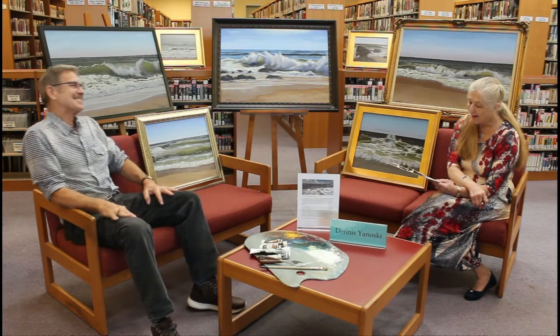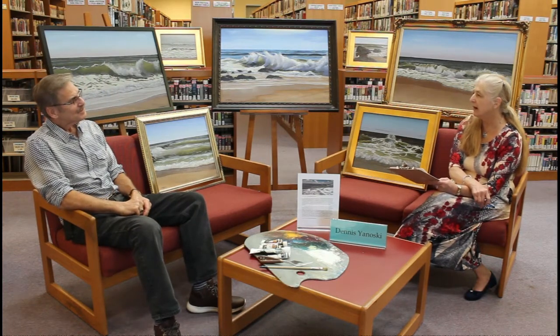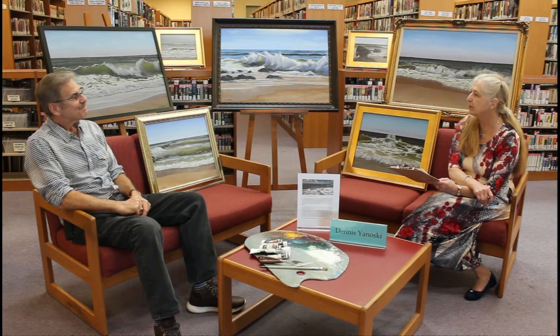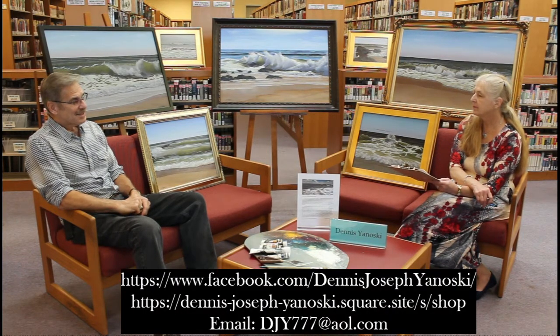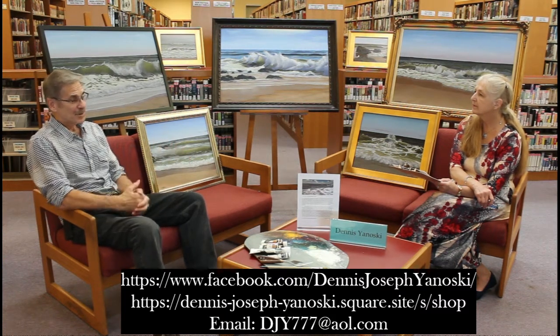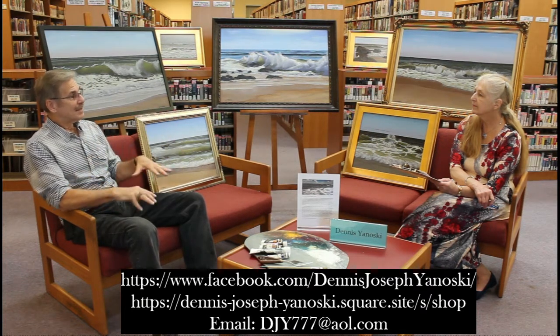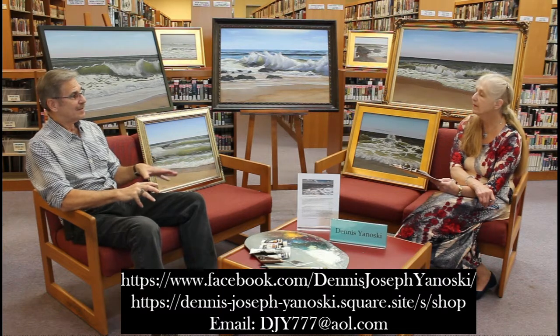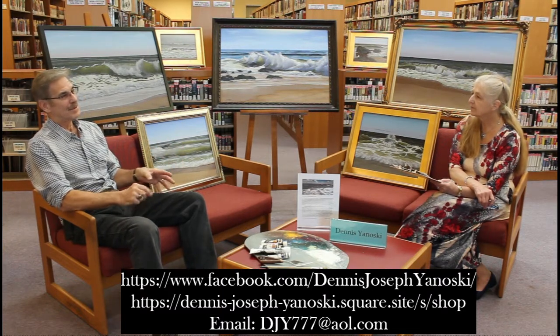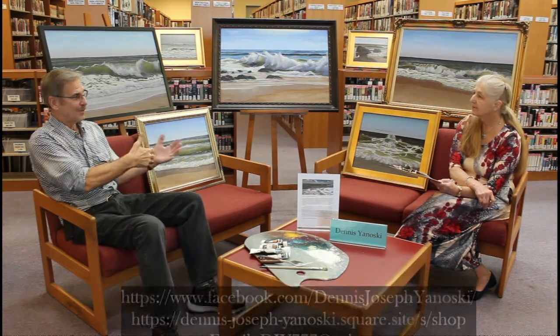Where can people view your artwork and purchase it? You can go to facebook.com/DennisJosephJanoskiPaintings. There's also a link on that page for a Square store. All my paintings are basically at the Facebook page. Even if you just search 'Dennis Joseph Janoski' on Facebook, my site will come up.